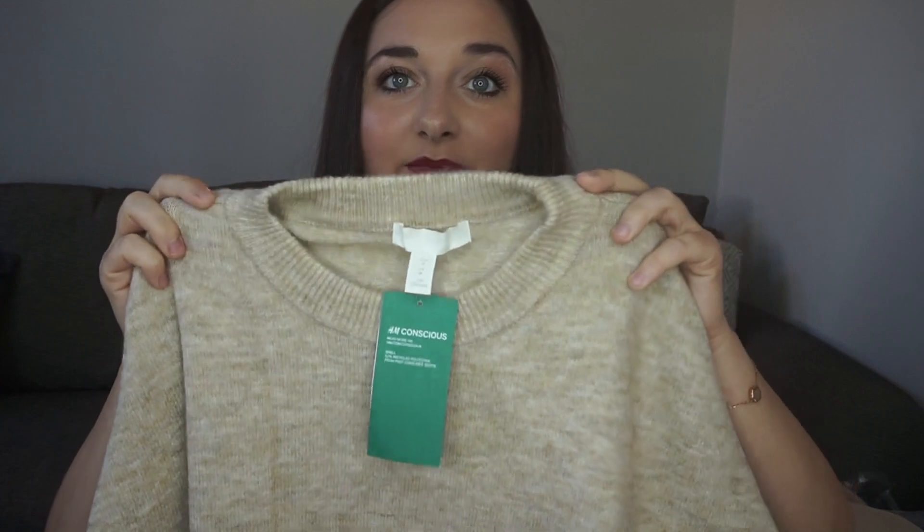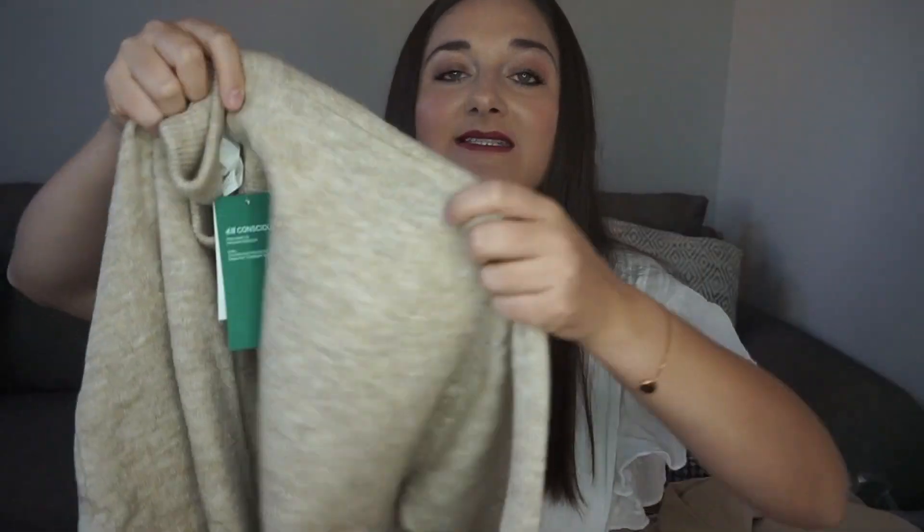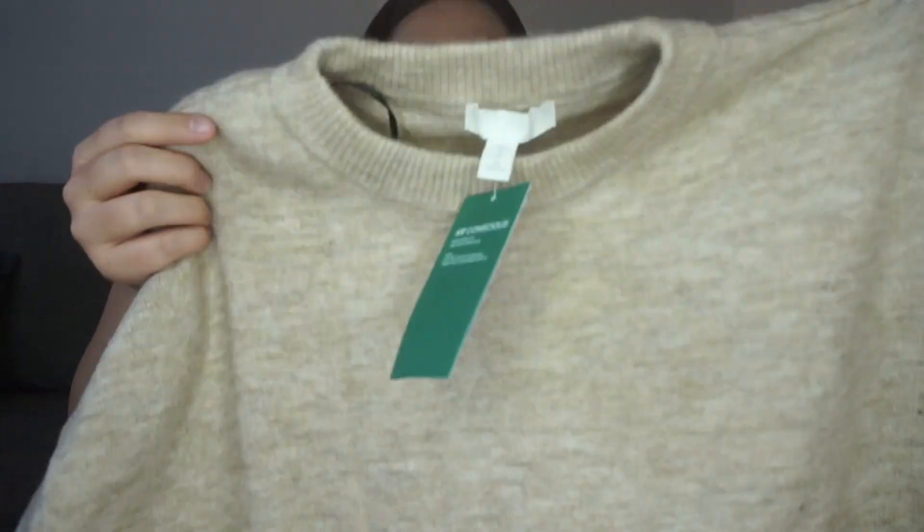Another item I picked up was a jumper. This feels so nice and snuggly — I really like this. It's a beautiful camel beigey marl print jumper with a contrast cream bottom and edges on the sleeves. It does look a bit oversized, but it just feels so snuggly. I think this is going to be great to wear with just a pair of jeans. This is again from the H&M Conscious range — 52% recycled polyester from post-consumer waste.